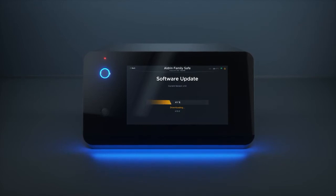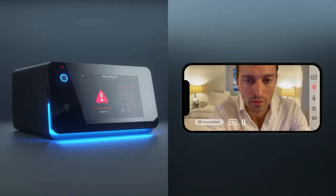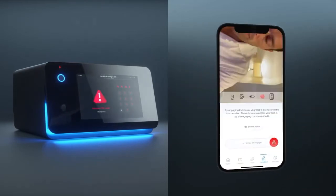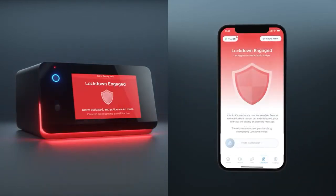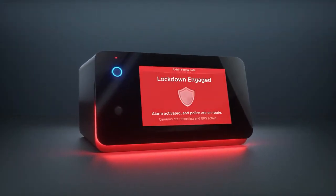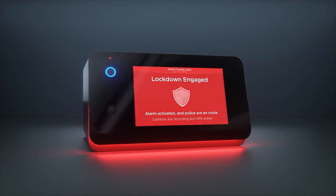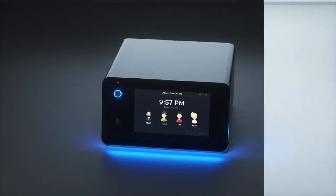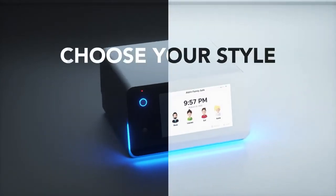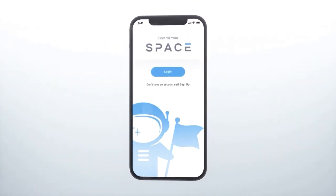Over-the-air updates ensure you're always current with constantly evolving features. If you don't recognize who is on the outside, easily lock down your device, sound an alarm, and notify 911, all within the app. Built to withstand up to 3,300 pounds of force to protect what matters most. Be in total control with the SpaceSafe 2 — developing secure and user-friendly products for your space.